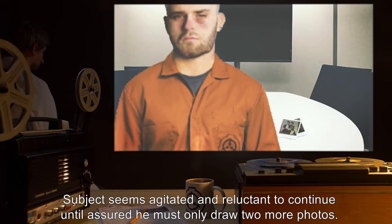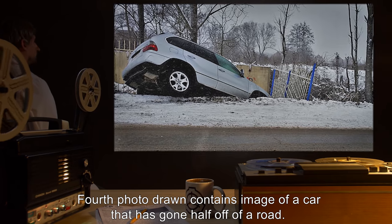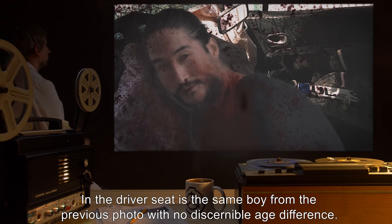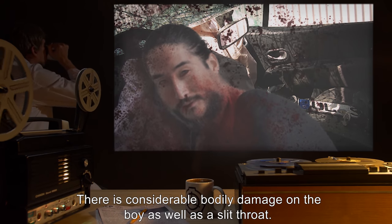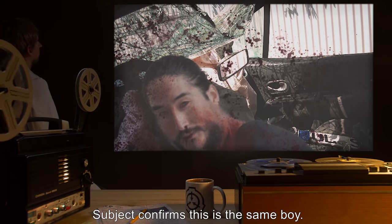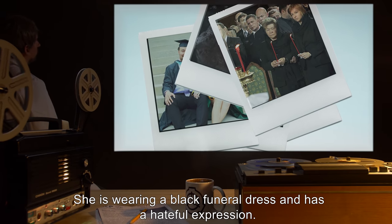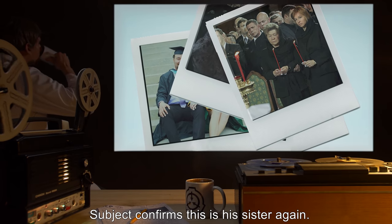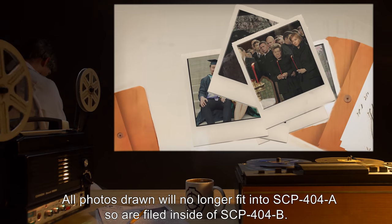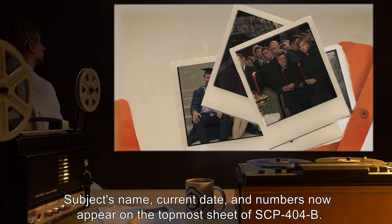Subject seems agitated and reluctant to continue until assured he must only draw two more photos. Fourth photo drawn contains an image of a car that has gone half off of a road. The windows on all sides are smashed, and the driver door is open. In the driver's seat is the same boy from the previous photo, with no discernible age difference. There is considerable bodily damage on the boy, as well as a slit throat. Subject confirms this is the same boy. Fifth photo drawn shows a funeral setting. The girl from the previous photos is the center of focus, wearing a black funeral dress with a hateful expression. Subject confirms this is his sister again. All photos drawn will no longer fit into SCP-404-A, so are filed inside SCP-404-B. Subject's name, current date, and numbers now appear on the topmost sheet of SCP-404-B.